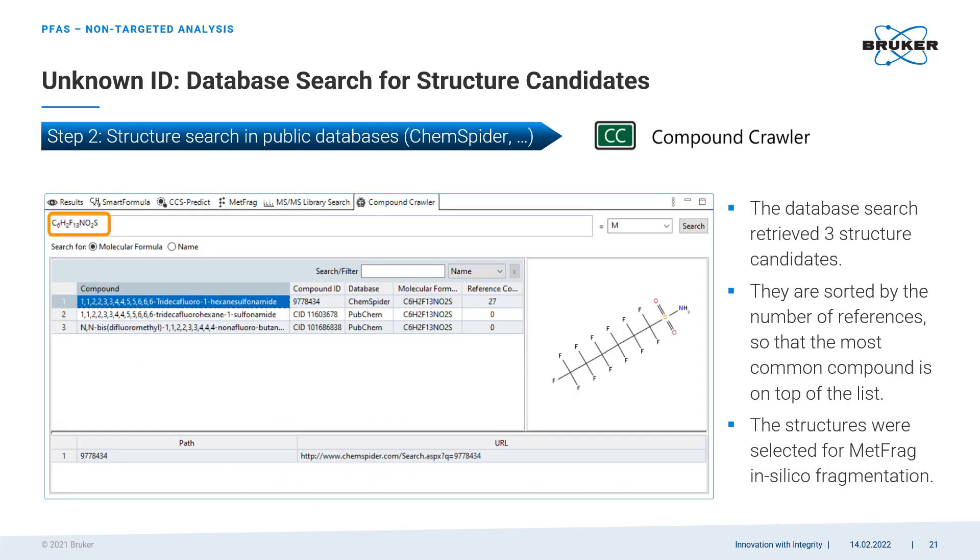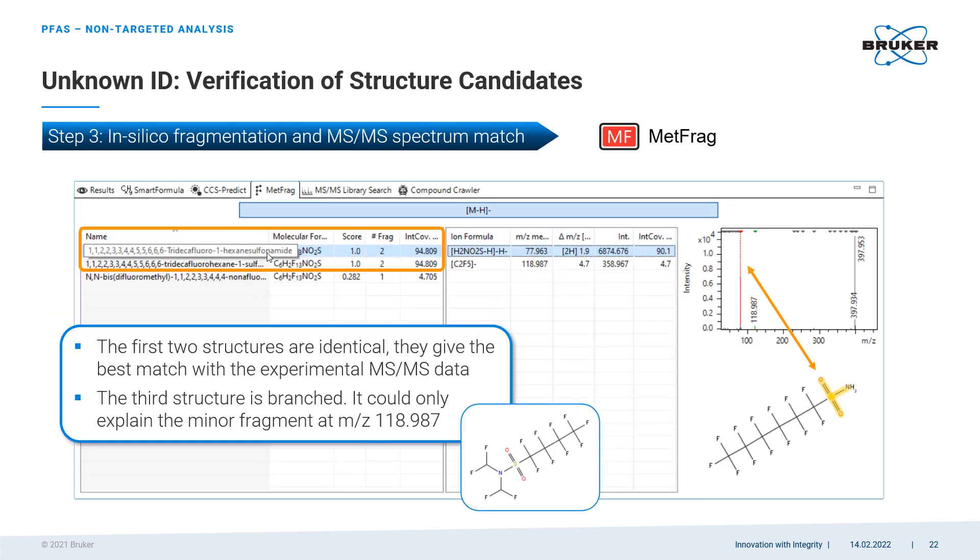Molecular formulas are not the whole story, and we may want to know molecular structures. The next step is made with another software tool called CompoundCrawler. Its algorithm goes online to databases such as ChemSpider and PubChem and retrieves a list of all known structural candidates for the given molecular formula. Typically, the larger the molecule, the more structural candidates we get. However, we can pick the most likely ones based on the number of references they have in the databases. At this point we may still have several structural candidates without full certainty which one is actually present in our sample.